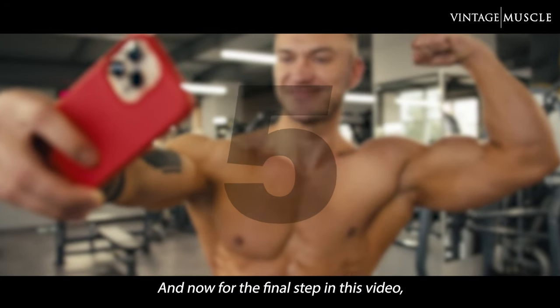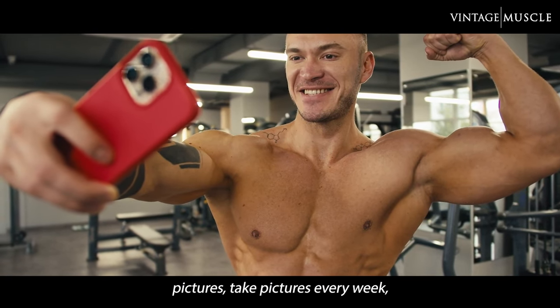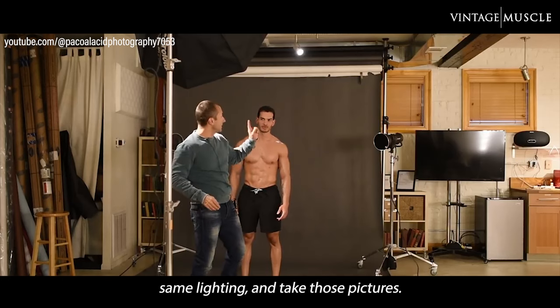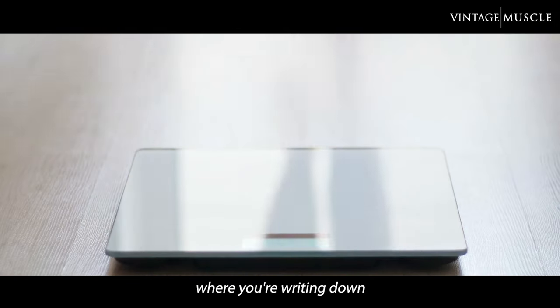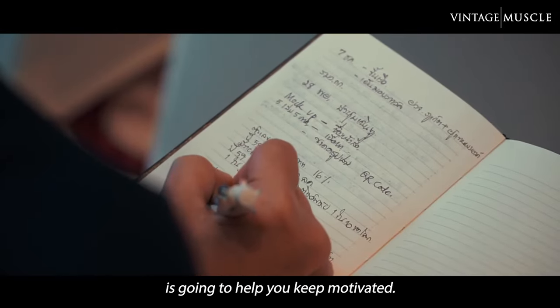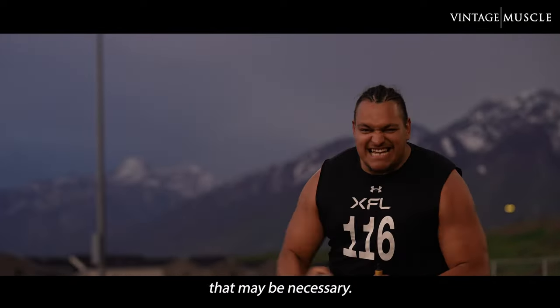And now for the final step: you want to make sure to take progress pictures. Take pictures every week, every other day if you want. Make sure you go to the same spot, same lighting, and take those pictures. Track your progress and pair the pictures along with a journal where you're writing down how much you weigh on the scale every day. Keeping track of your progress is going to help you stay motivated and help you make any changes that may be necessary.